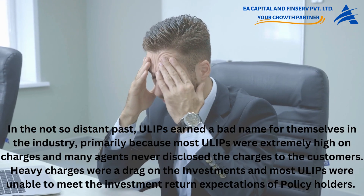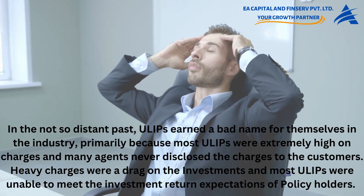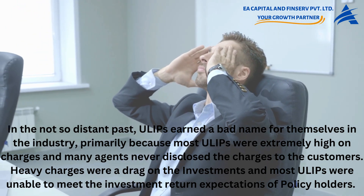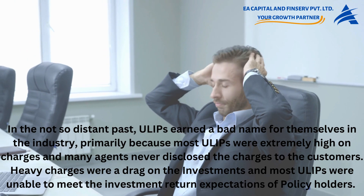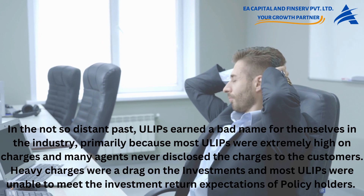In the not-so-distant past, ULIPs earned a bad name for themselves in the industry, primarily because most ULIPs were extremely high on charges and many agents never disclosed the charges to the customers. Heavy charges were a drag on the investments and most ULIPs were unable to meet the investment return expectations of policyholders.